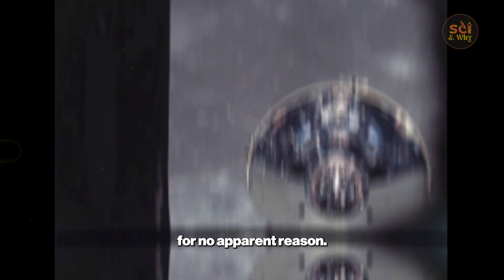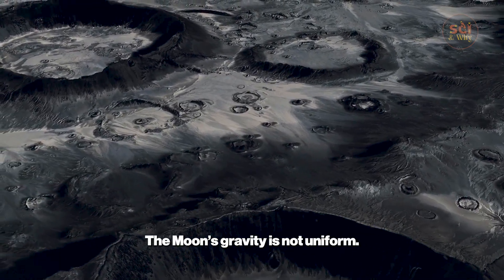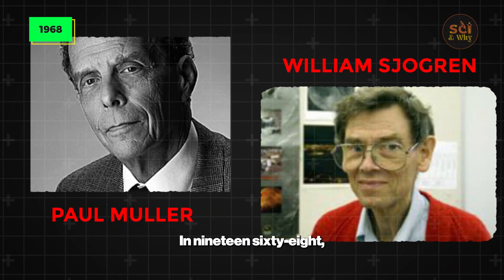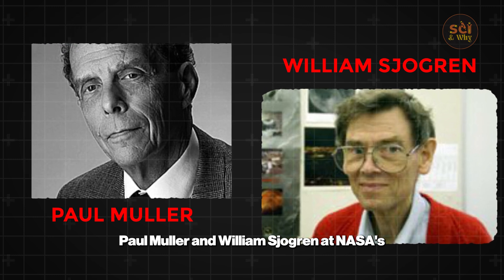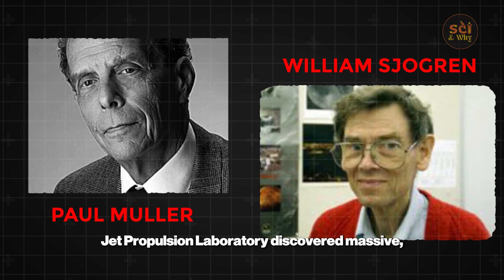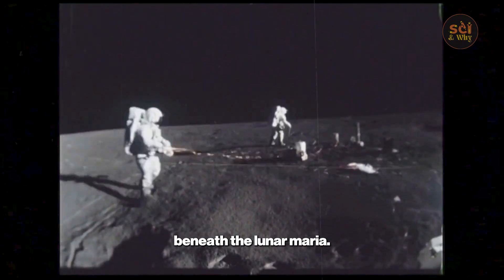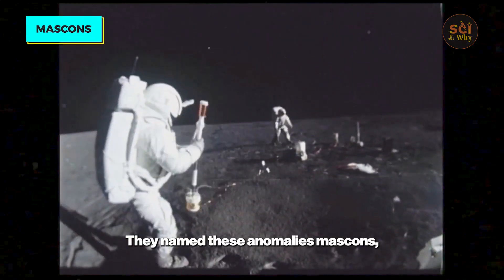For no apparent reason. The cause: the moon's gravity is not uniform. In 1968, Paul Muller and William Sjogren at NASA's Jet Propulsion Laboratory discovered massive, dense concentrations of material buried beneath the lunar maria. They named these anomalies mascons.